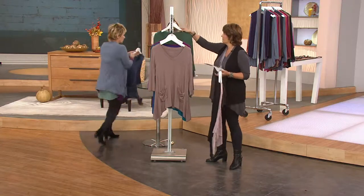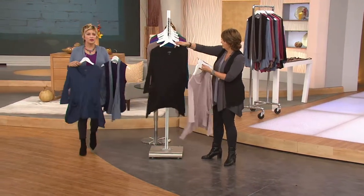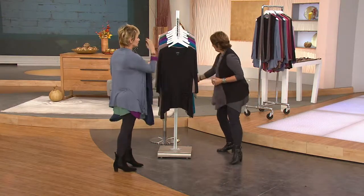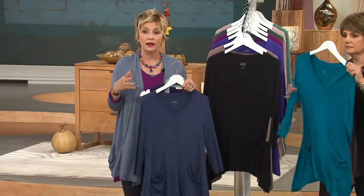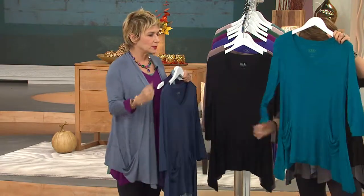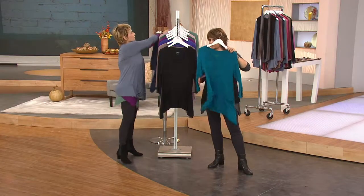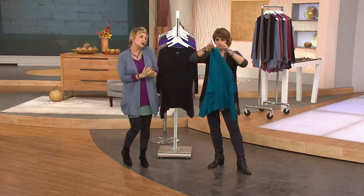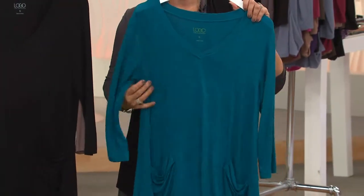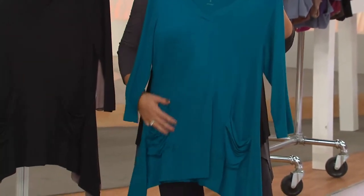I want to show you the vest that's coming up. Honestly, I was looking for this shirt in my mind for years. I had to make this shirt. I love the uneven hem, the shark bite, the pockets, the three-quarter sleeve, the v-neck. When this came to QVC, I was like, that's it. This created the whole Logo line — when you have that one idea and it all goes from there.